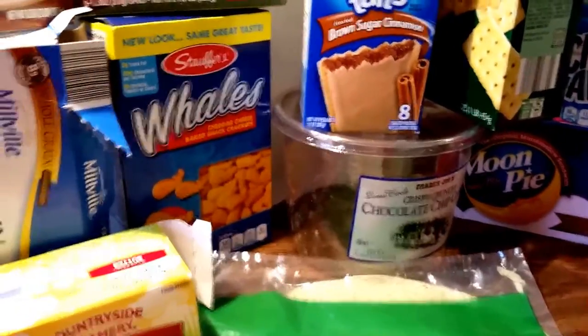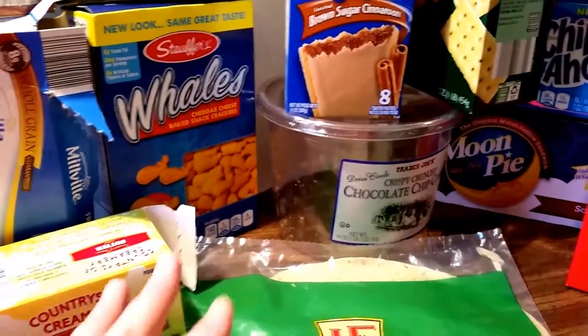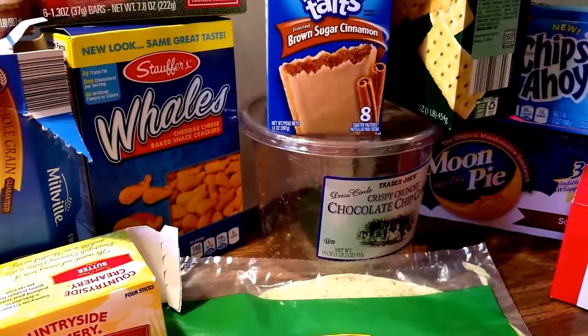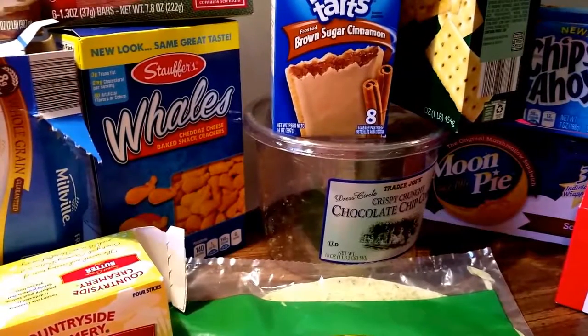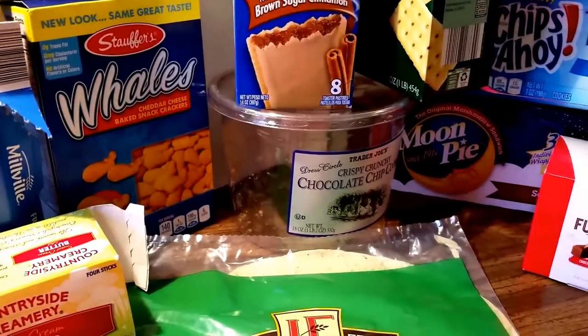Hey, it's Kevon. I wanted to show you our likes and dislikes on our snacky junk food. Some of them are good for you, some are not. I wanted to show you, for the last month or so — maybe even longer — what we liked and what we didn't like.